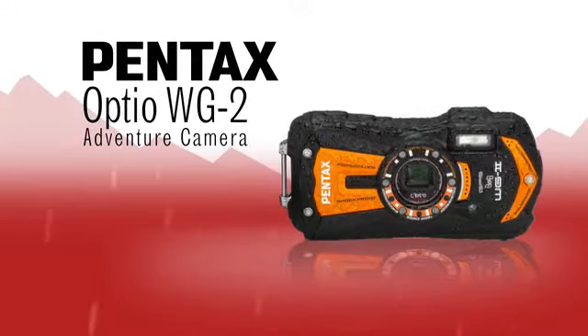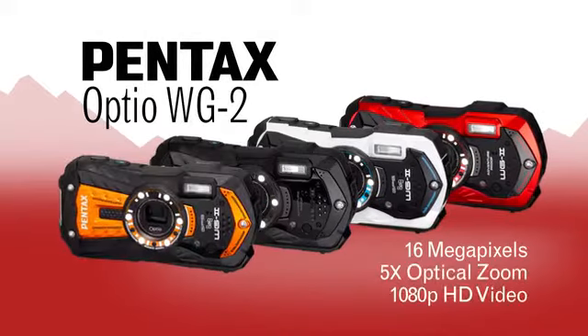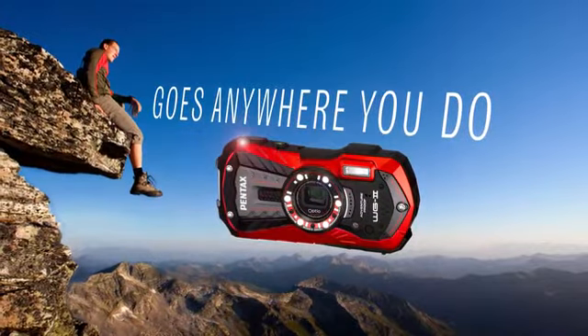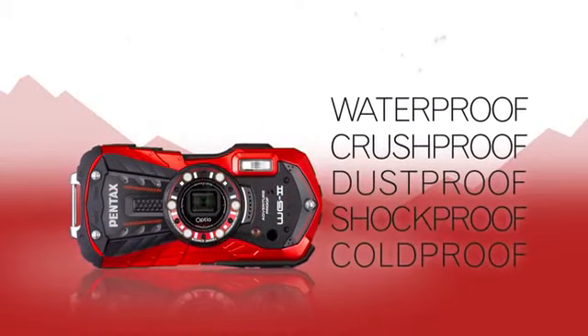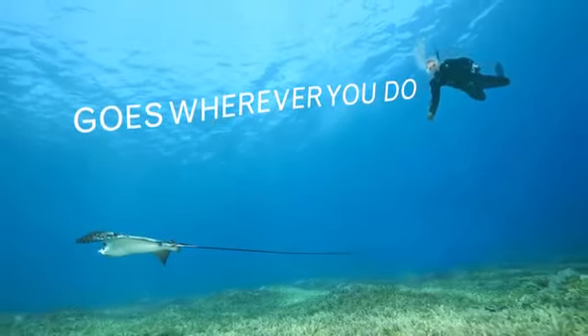Pentax pushes its Adventure Camera series to the edge for the 13th time with the Optio WG-2 Digital Compact Camera. Take the WG-2 on nearly any adventure. This rugged, waterproof, crush-proof, dust-proof, shock-proof, and cold-proof digital camera travels wherever you do to capture all your memories.